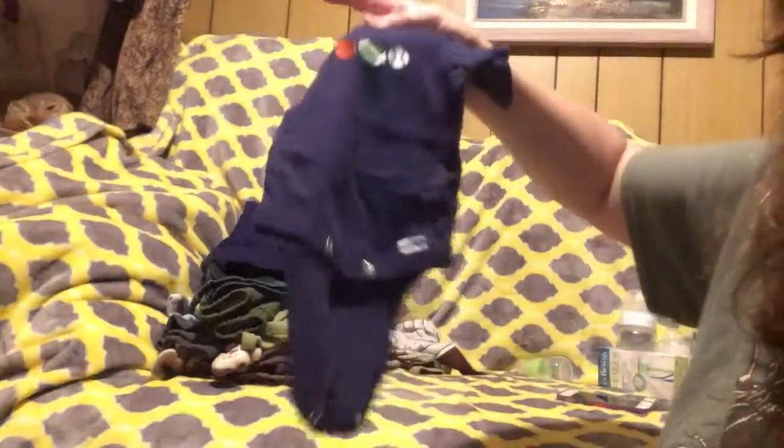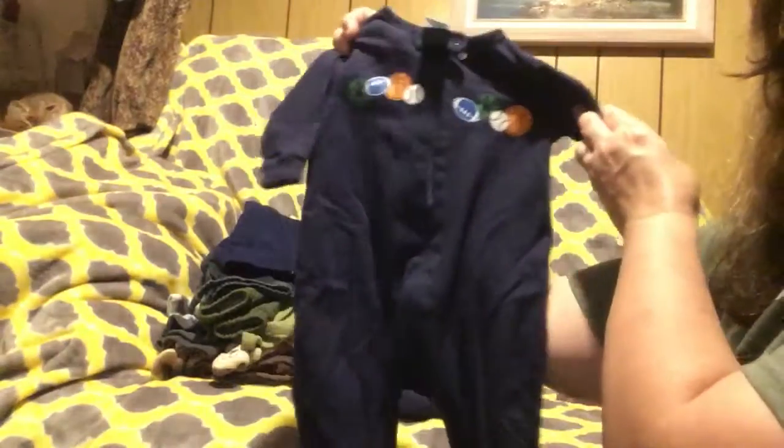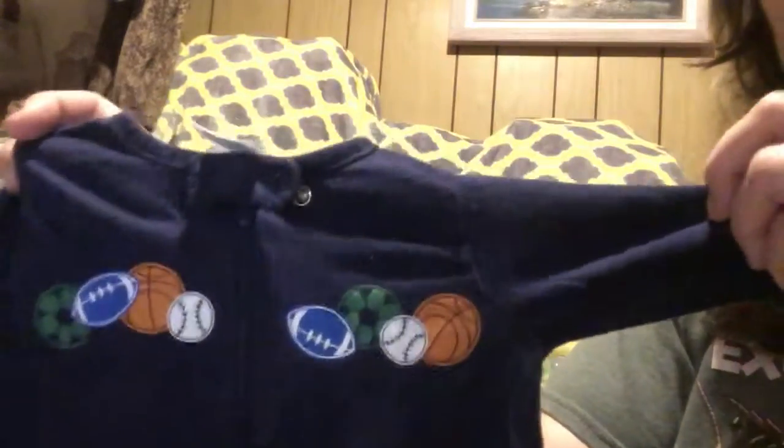And we've got one more sleeper — it's a little onesie with little sport balls on it. And the matching onesie outfit with the little sport balls.